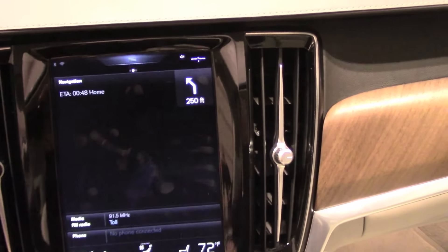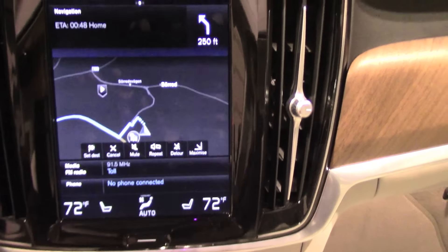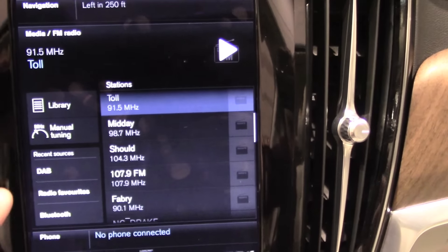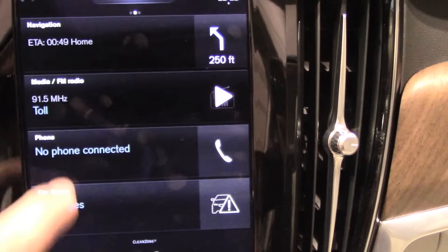There are also additional cool features like the Pilot Assist system, which is upgraded here and included as a standard function on top of adaptive cruise control. It can steer the car at speeds up to 80 miles per hour and can guide the car using road markings without having to lock on the car ahead. There is also a City Safety system that works at low speeds to prevent forward collision, and autonomous braking also comes standard.